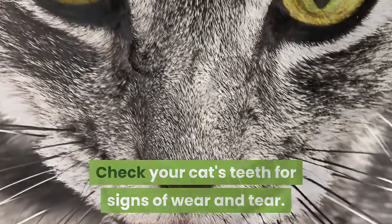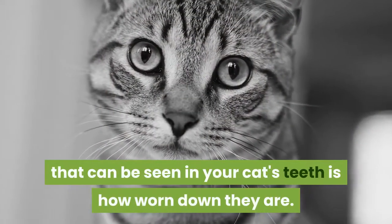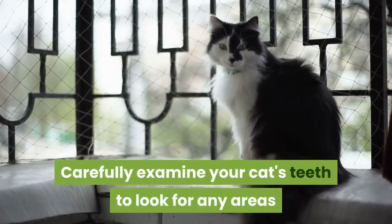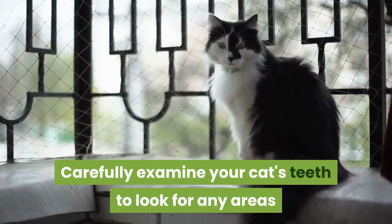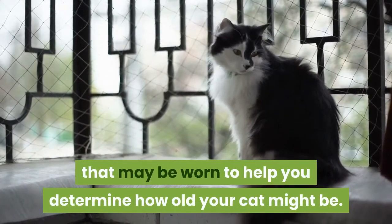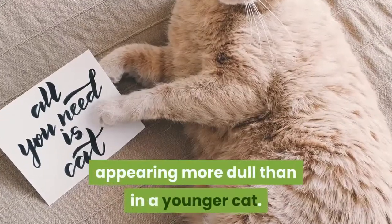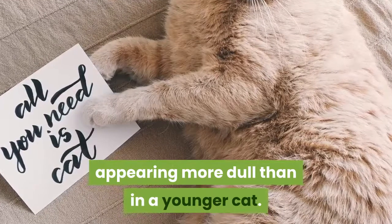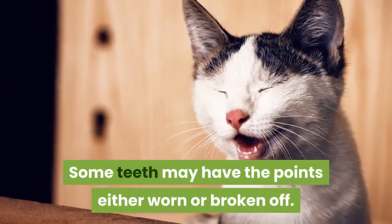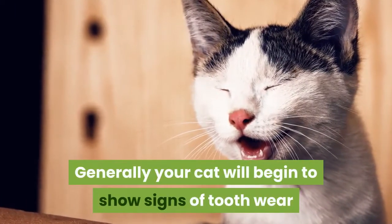Check your cat's teeth for signs of wear and tear. Another indication of age that can be seen in your cat's teeth is how worn down they are. Carefully examine your cat's teeth to look for any areas that may be worn, to help you determine how old your cat might be. Worn down teeth will have lost their points, appearing more dull than in a younger cat.